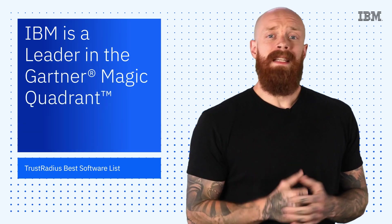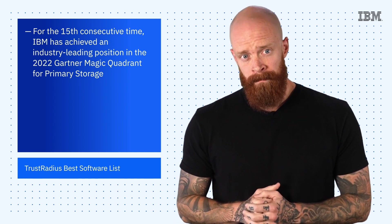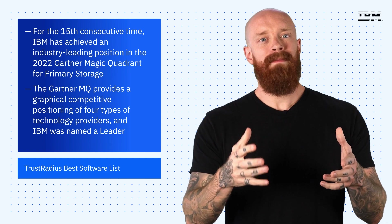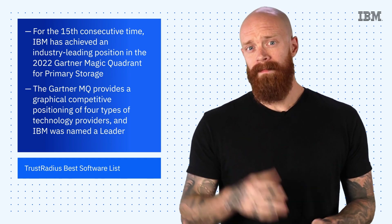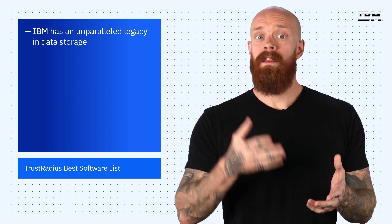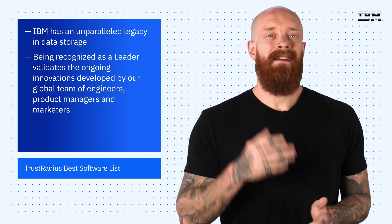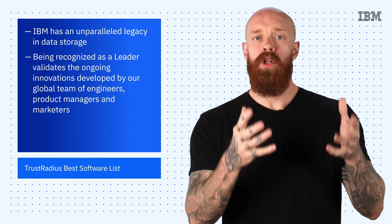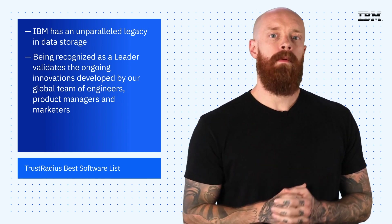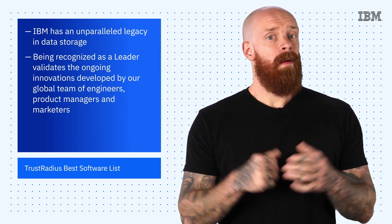For the 15th consecutive time, IBM has achieved an industry-leading position in the 2022 Gartner Magic Quadrant for primary storage. The Gartner MQ provides a graphical competitive positioning of four types of technology providers, and IBM was named the leader — the highest distinction based upon ability to execute and completeness of vision. IBM has an unparalleled legacy in data storage with inventions that include the floppy disk, the hard disk drive, magnetic stripe readers, and more. Being recognized as a leader validates the ongoing innovations developed by our global team of engineers, product managers, and marketers, and highlights the strength of the IBM Storage Platform, which incorporates countless proprietary technologies developed by our scientists and researchers. To learn more about IBM Storage Solutions and the Gartner MQ, hit the link below.